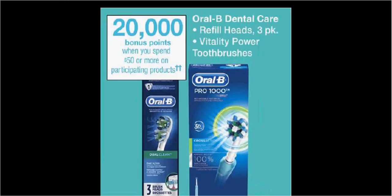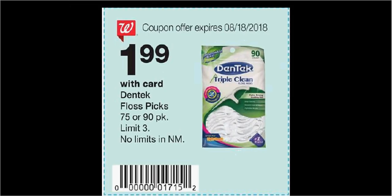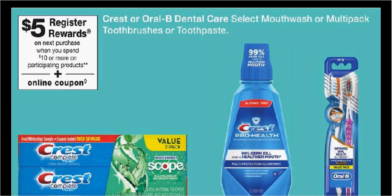Oral-B Vitality Power Toothbrushes are part of a sale — when you spend $50, you'll get $20 back in points. They're $31.99 regularly. If you buy two and use one $10-off load-to-card coupon, you'll pay $54 out-of-pocket and get $20 back — like getting each one for $17. You can also clip a coupon from the Weekly Circular to get the Dentec Floss Picks for $1.99. When you spend $10 or more on participating Crest or Oral-B Dental Care, you'll get $5 back as a register reward. Getting two Crest ProHealth mouthwashes at $5.79 and using the $4-off-two load-to-card coupon means you'd pay $7.58 out-of-pocket and get the $5 back — like getting each mouthwash for $1.30.